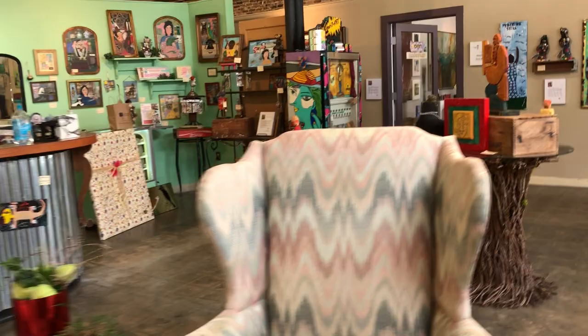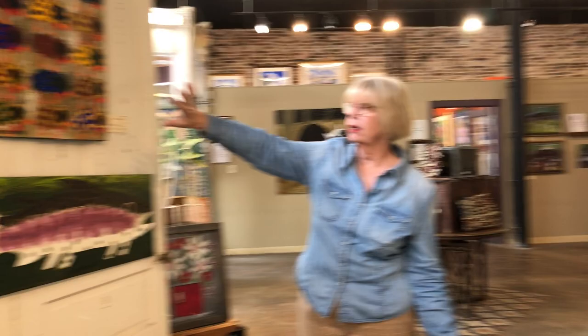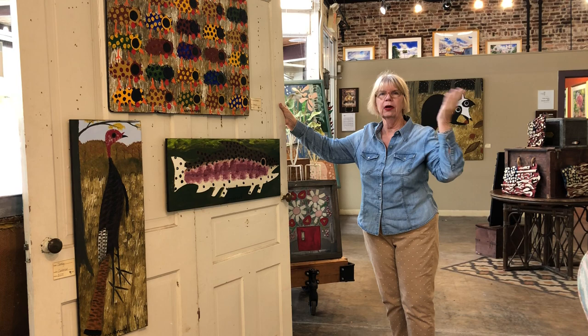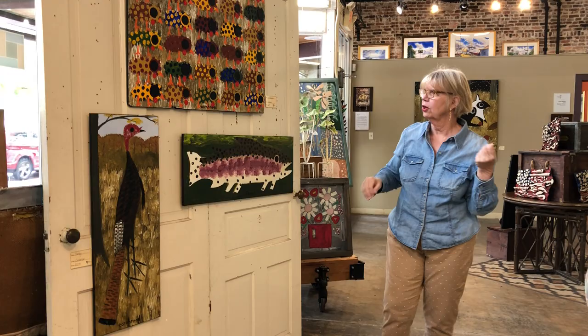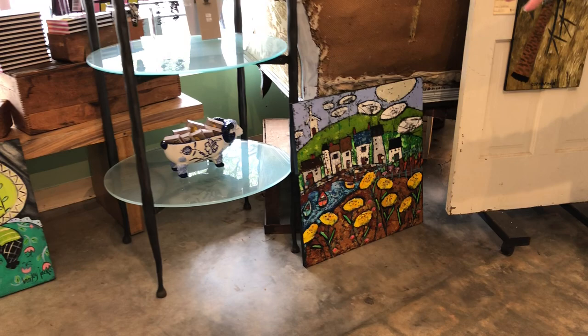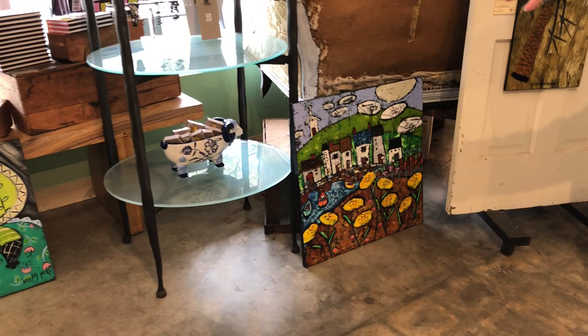On the back of these walls are some of our Cornbread collection. These doors actually came from upstairs above the gallery — this was a huge department store and there were apartments above. When we first started out there were some doors that were not being used, so we brought them down and used them as walls. Over here we just got some new Bailey Jack pieces in and they're down here — we haven't hung them yet.